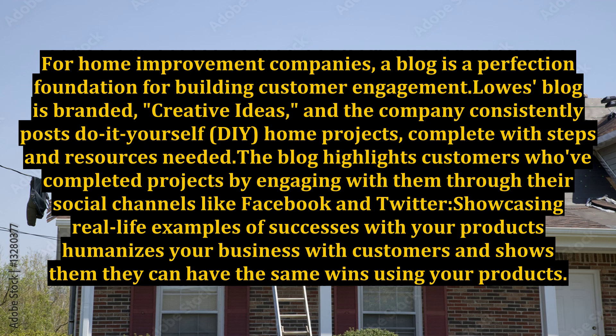Lowe's blog is branded with creative ideas, and the company consistently posts do-it-yourself DIY home projects, complete with steps and resources needed. The blog highlights customers who've completed projects by engaging with them through their social channels like Facebook and Twitter. Showcasing real-life examples of successes with your products humanizes your business with customers and shows them they can have the same wins using your products.